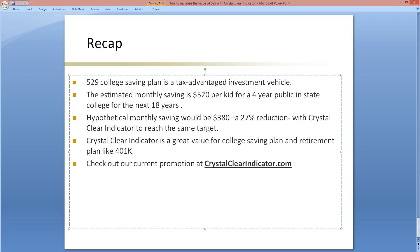To recap: a 529 college savings plan is a tax-advantaged investment vehicle. The estimated monthly savings is approximately $500 per child for a four-year public in-state college over the next 18 years. With Crystal Clear Indicator, the hypothetical monthly savings would be $380 to reach the same target. Crystal Clear Indicator is a great value for college savings plans and retirement plans like a 401k. Check out the current promotion at crystalclearindicator.com. Thank you for listening.